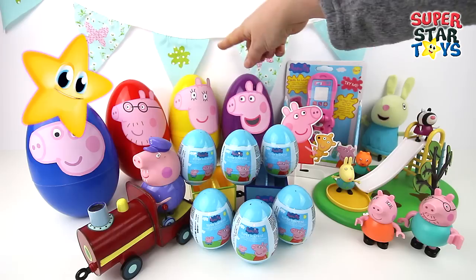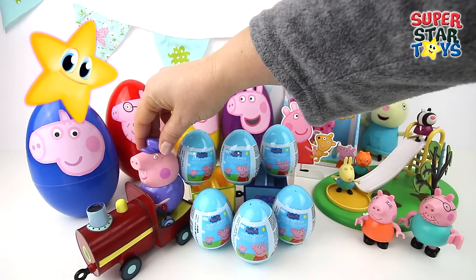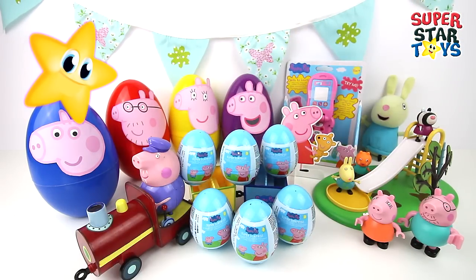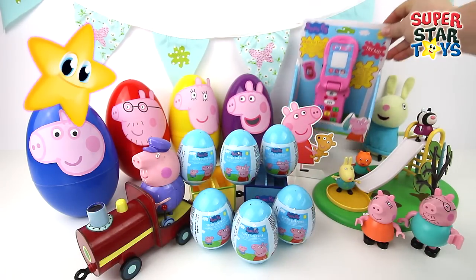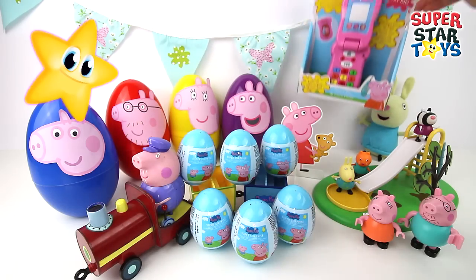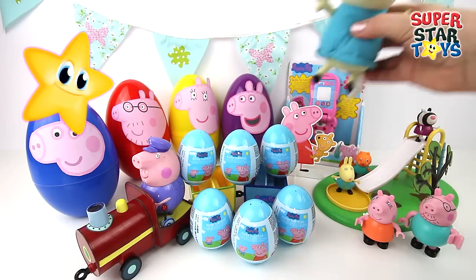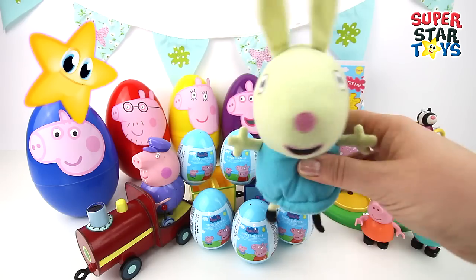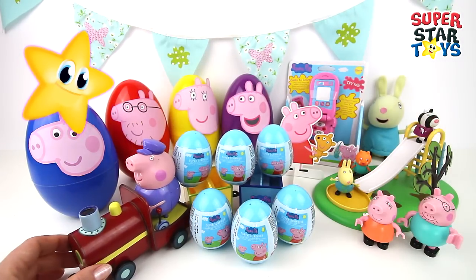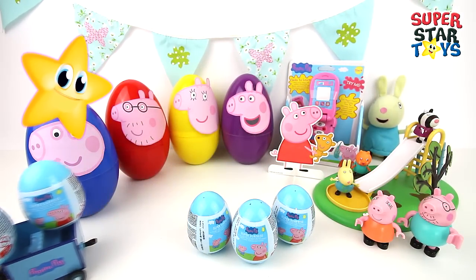We've got George, Daddy Pig, Mummy Pig and Peppa. Here's Grandpa Pig on his train — he's carrying three surprise eggs in his trailer. Look at this cool Peppa Pig phone, it's bright pink and we can have loads of fun with this. Who have we got back here? It's Rebecca Rabbit! Hi Rebecca. Time for Grandpa Pig to go. Are you going too Superstar? Okay Grandpa Pig, I'm coming with you.